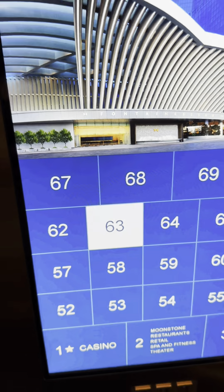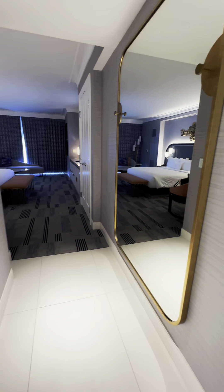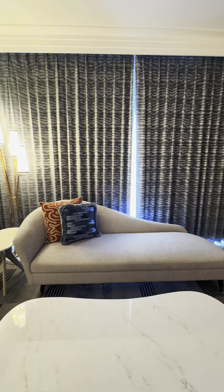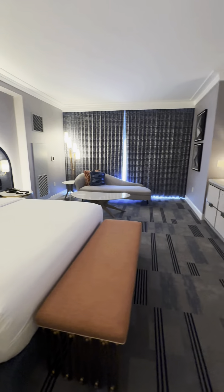The hallways are wide, fresh paint, new carpet. You walk in — there's a beautiful, large mirror on the wall, and we have two rooms. This is one of the layouts where the couch is in front of the window, and the bed is closer to the wall. It's spacious, it's a nice size.